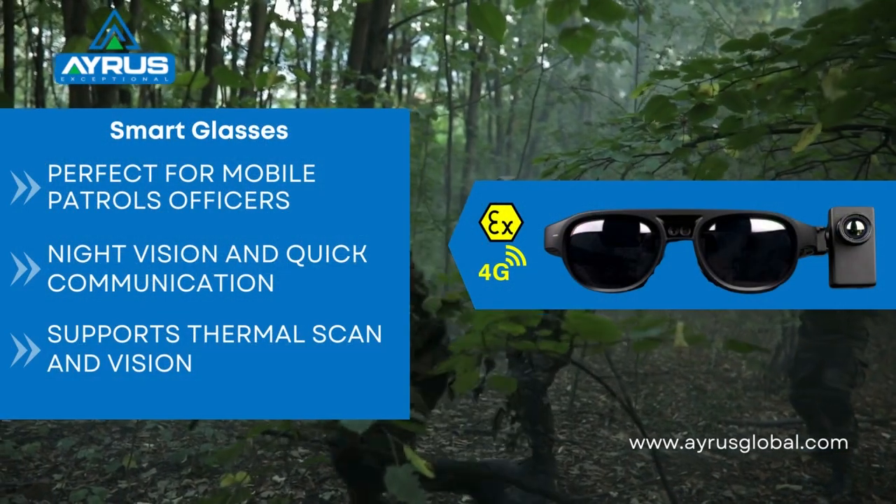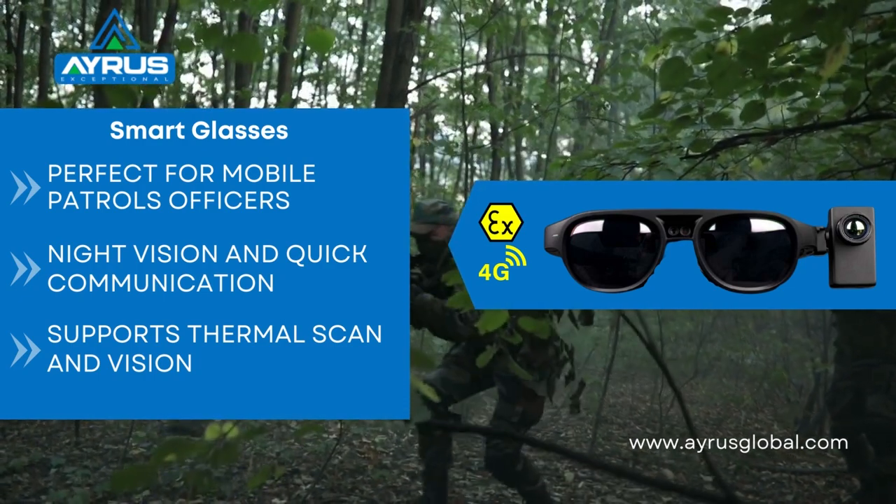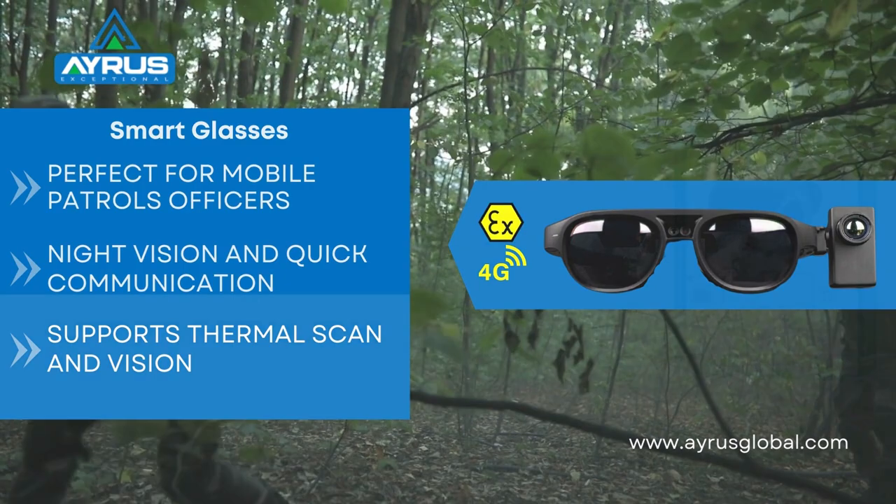Our smart thermal glasses make sure that night or thermal vision while patrolling becomes easier. The AI integrated glasses are the perfect visual tool for safety and patrolling.